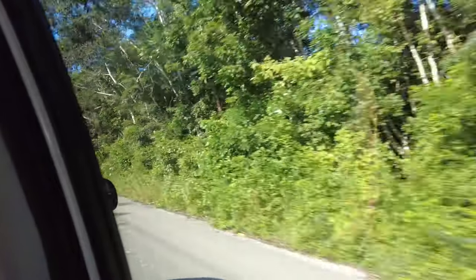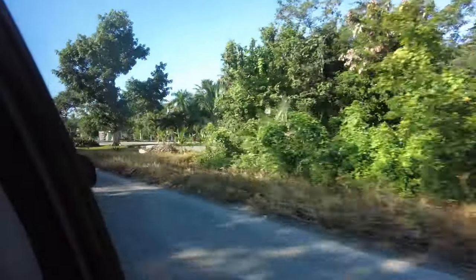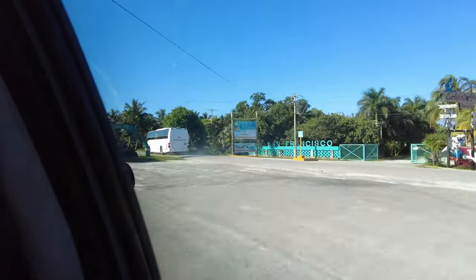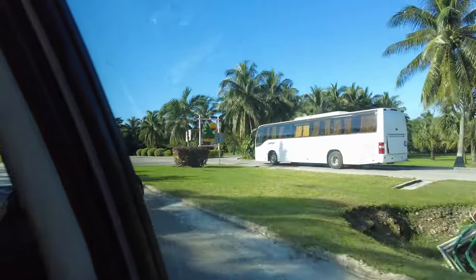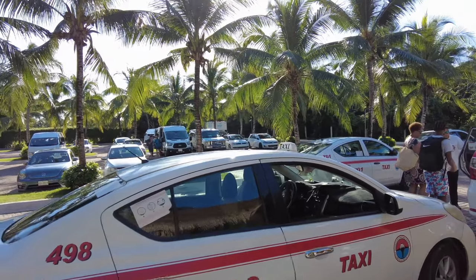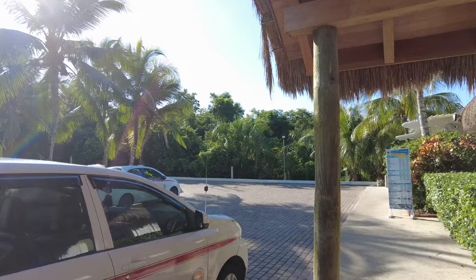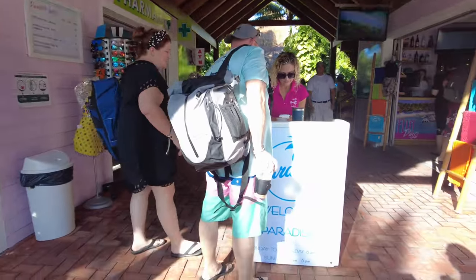There's another beach club called Playa Mia that we haven't been to — we may try it in the future. If you've been to Playa Mia, let us know in the comments below, especially how it compares to Paradise Beach Club or Mr. Sancho's. One tip we recommend is getting up really early and getting to either Paradise Beach Club or Mr. Sancho's very early. We like to be among the first off the ship so we get our choice of where to sit, it's not too crowded, and we get plenty of service right away.